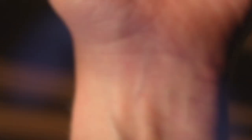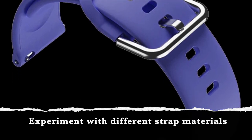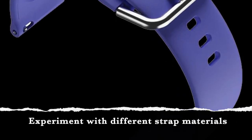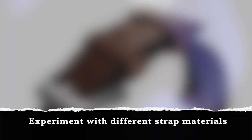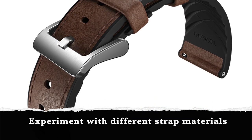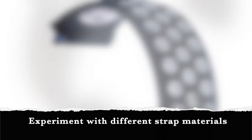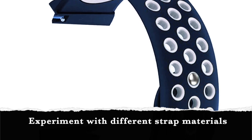Everyone's skin is unique, but there are a number of common reasons wearing a fitness tracker can cause your skin to revolt. Manufacturers have an important part to play. The strap material is an extremely important factor when it comes to preventing wrist rashes. The strap or wristband is in contact with the skin for extended periods of time, increasing the likelihood of irritation or allergic reactions.